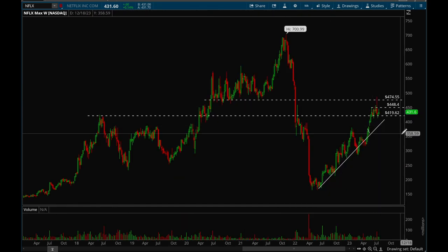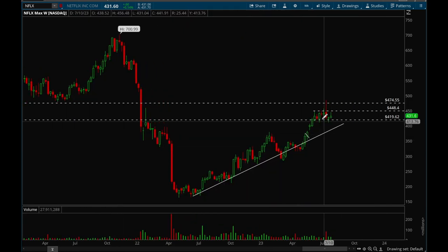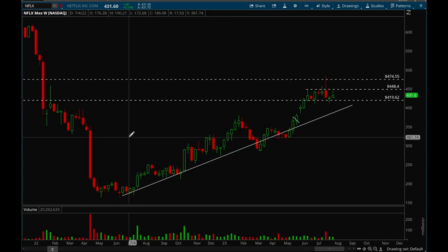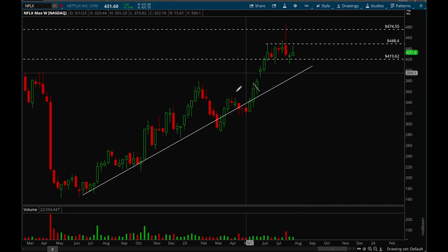Next up, Netflix. Netflix has been consolidating for quite some time now — about 8 weeks, stuck between that 450 and 420 range. Very simple case for Netflix: if it breaks that 450 level, then be bullish on it. Overall, good action on Netflix — it's just consolidating after a nice move up.